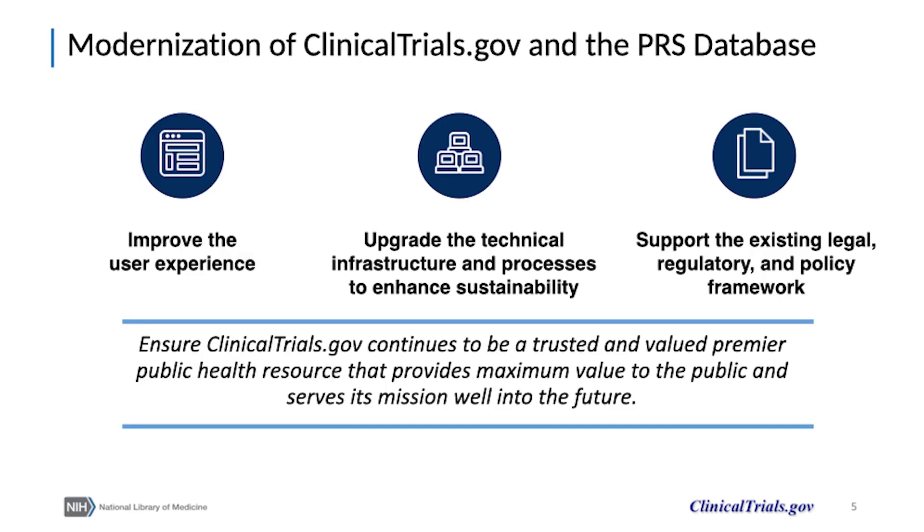The ClinicalTrials.gov website and PRS database are being modernized to improve the user experience, upgrade the technical infrastructure and processes to enhance sustainability, and to continue to support the existing legal, regulatory, and policy framework. The effort overall is designed to ensure that ClinicalTrials.gov continues to be a trusted health resource that provides maximum value to the public and serves its mission well into the future.